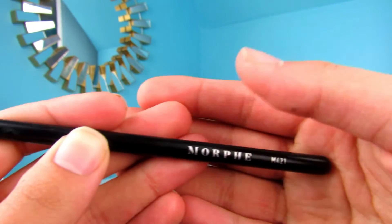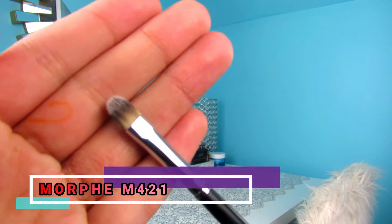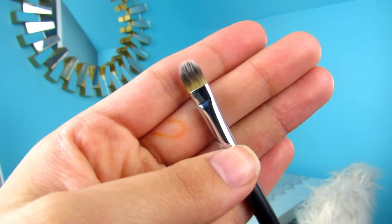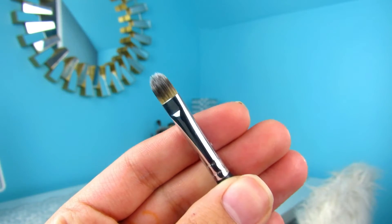The Morphe M421 brush is perfect for me to lay down shimmers on my lids. It just picks up product — it's like that perfect small shape to really get all over the lid. Honestly, I don't really use a lot of lid brushes; it's the only one I really use. So I can't really compare it to other brushes, but it's the one I use.